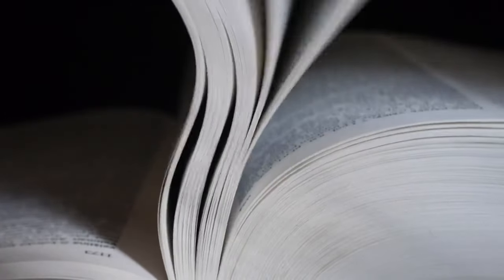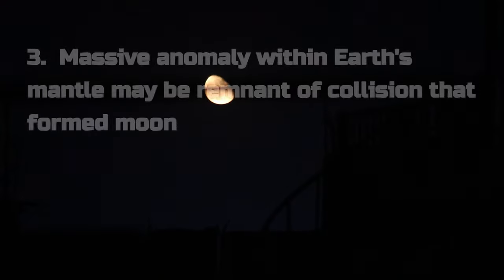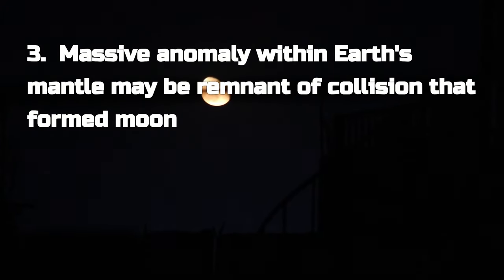Before we move on, I wanted to remind you that there's always a link to each of our stories in the description below. Our last story takes us back to the formative days of the moon's existence.